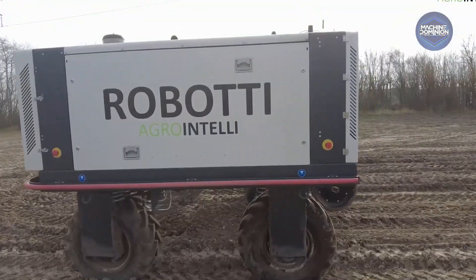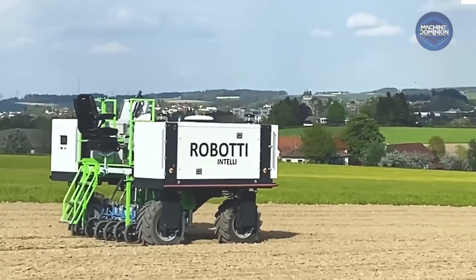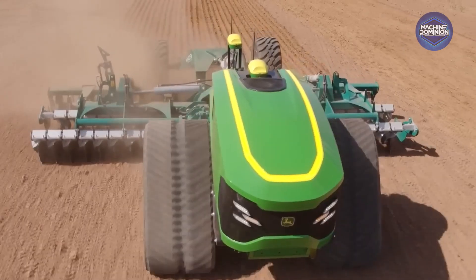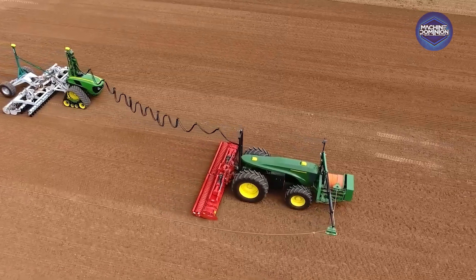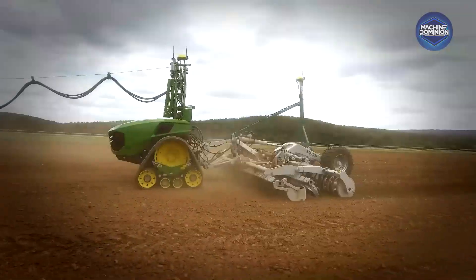Robotty is a versatile field carrier used across 16 countries with simple mechanics that farmers can easily service. This self-driving 8R/9RX tractor is equipped with 16 stereo cameras and AI for obstacle detection and tillage. It debuted at CES 2022, saw commercial deployment in early 2025, and farmers in Wisconsin and North Dakota are already running fields with it.